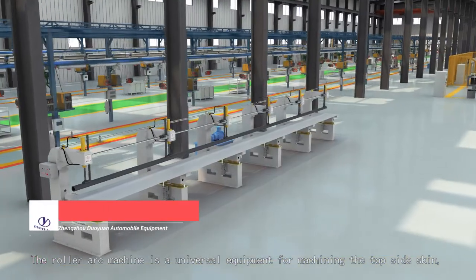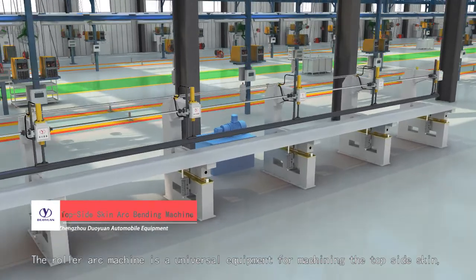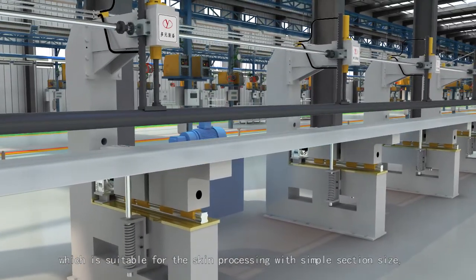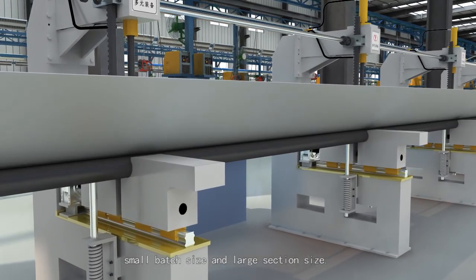The roller-ark machine is a universal equipment for machining the top-side-skin, which is suitable for skin processing with simple section sides, small batch sizes, and large section sides.